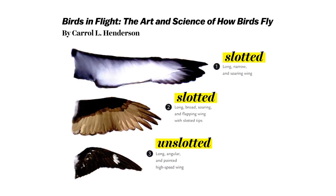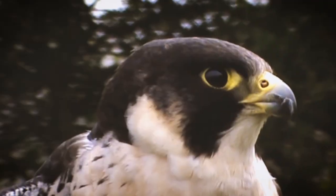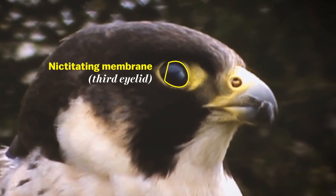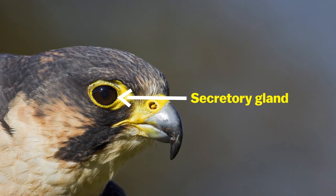Peregrines also have a large keel — that's this breastbone. A bigger keel supports stronger chest muscles. Acute vision allows them to spot prey a mile away. The nictitating membrane, or third eyelid, helps to maintain their vision in high-speed dives. And the secretory gland keeps their corneas from drying out because of all that wind.